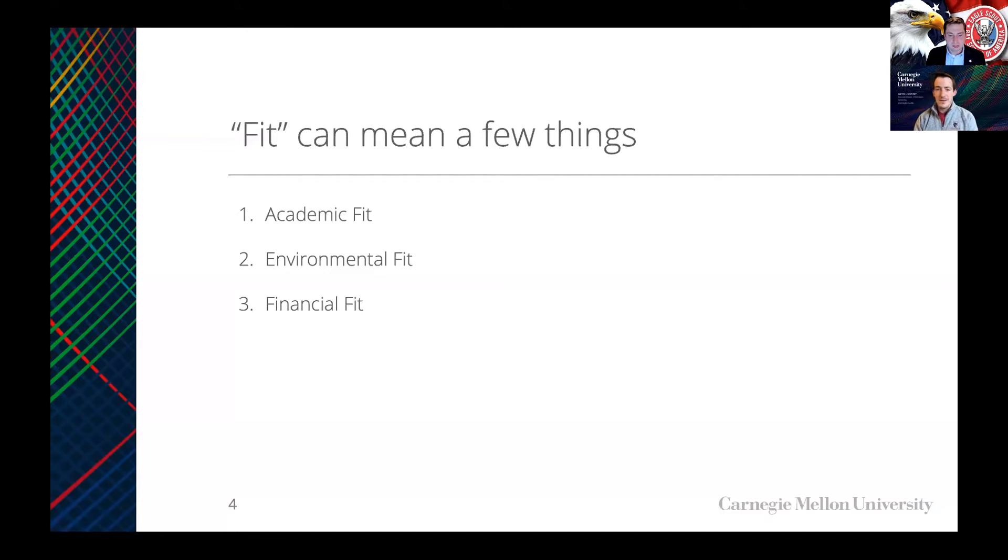Broadly speaking, when looking at a post-secondary institution, you should be considering factors of academic fit and environmental fit. This is going to include things like the campus environment, your classmates, physical space, and then finally also financial fit. We'll talk a little bit about financial aid and funding as it relates to this decision.